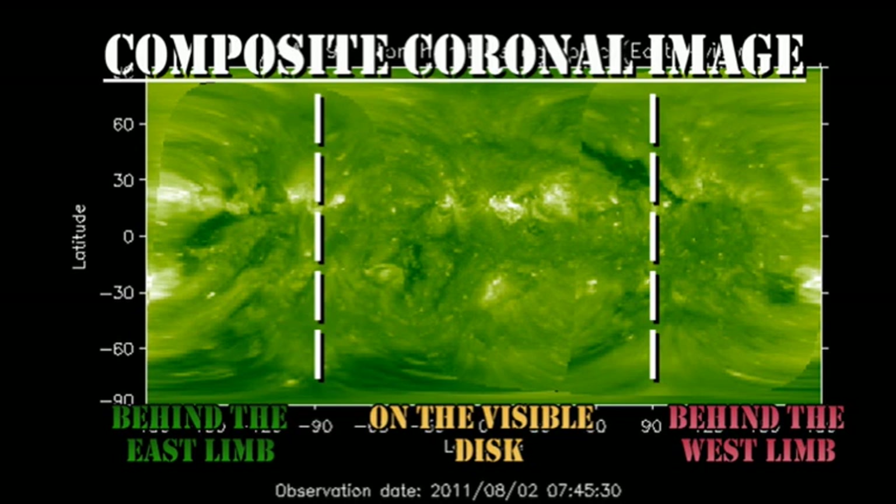In the slightly longer term, we expect the region over the northeast limb to rotate fully onto the disk. The coronal mass ejection should take one to three days to reach here, and when it does, if it is geo-effective, we may get a minor geomagnetic storm out of it.